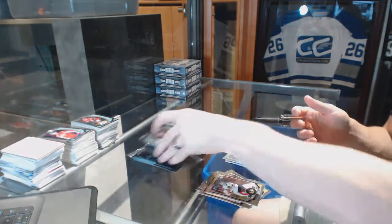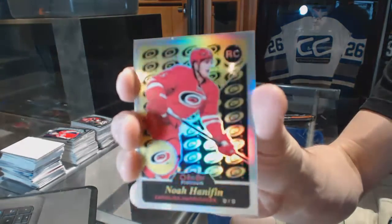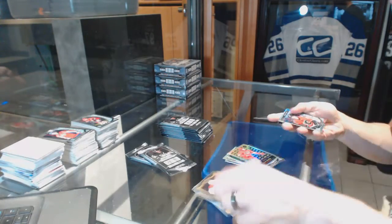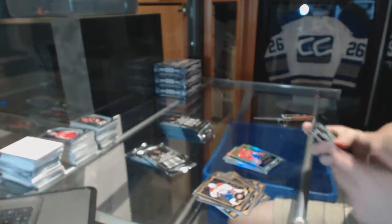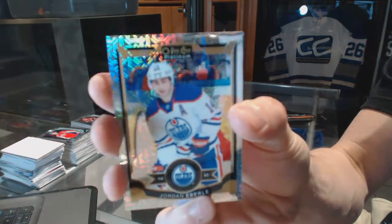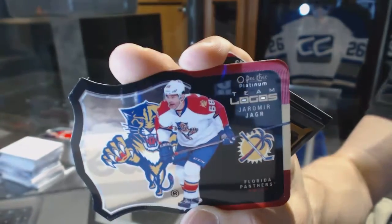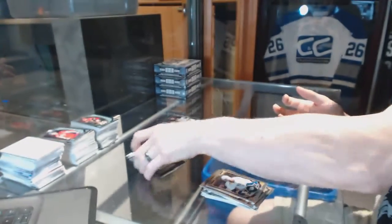Rainbow for the Oilers, Cam Talbot, and a rookie for the Penguins, Matt Murray. Retro rookie rainbow for the Carolina Hurricanes, Noah Hannifin. Marquee rookie rainbow tracks parallel for the Calgary Flames, Sam Bennett, and a rookie for the Stars, Matthias Janmark. Rainbow tracks for the Edmonton Oilers, Jordan Eberle, and a rookie for the Hurricanes, Noah Hannifin. Team logos die cut for the Florida Panthers, Jaromir Jagr, and a rookie for the Canadiens, Zach Fucale.